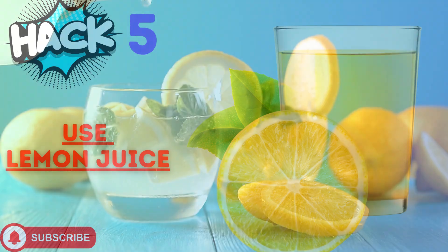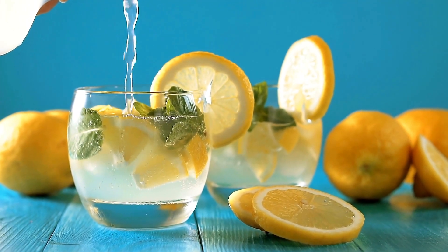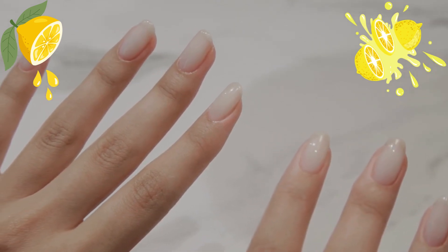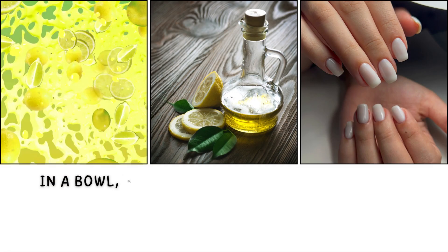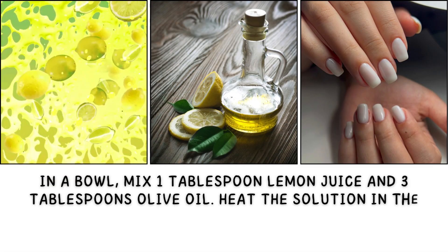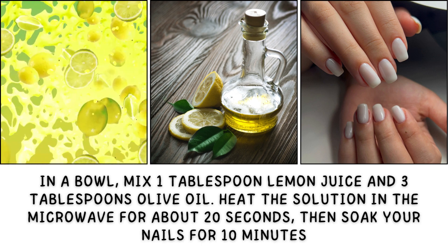Hack number five: use lemon juice. Lemons, just like oranges, contain vitamin C, which helps to promote healthy nail development. Lemons are also useful in erasing yellow nail stains since they function as a whitening agent. In a bowl, mix one tablespoon lemon juice and three tablespoons olive oil. Heat the solution in the microwave for about 20 seconds, then soak your nails for 10 minutes.